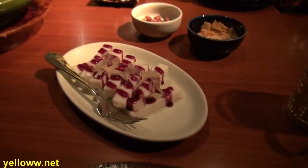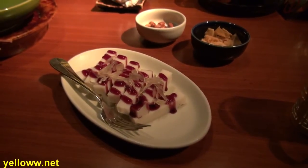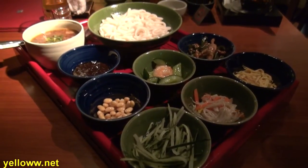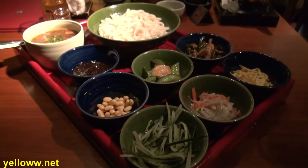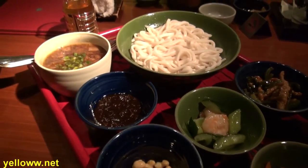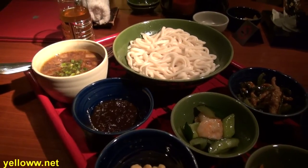We arrived about 20 minutes prior to our duck being ready. The server recommended an appetizer of yam cake with blueberry sauce — a very refreshing dish to start off the meal. They also specialize in homemade noodles. Here's their homemade noodles with assorted condiments. To eat, you basically mix the different condiment side dishes into the main noodle bowl, stir it up, and enjoy. A very interesting presentation.